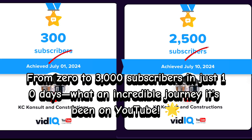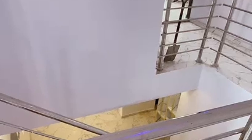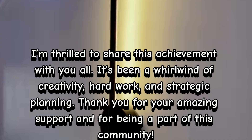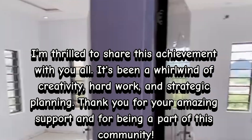From 0 to 3,000 subscribers in just 10 days — what an incredible journey it's been on YouTube. I'm thrilled to share this achievement with you all. It's been a whirlwind of creativity, hard work, and strategic planning. Thank you for your amazing support and for being a part of this community.